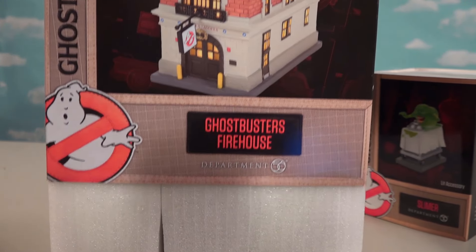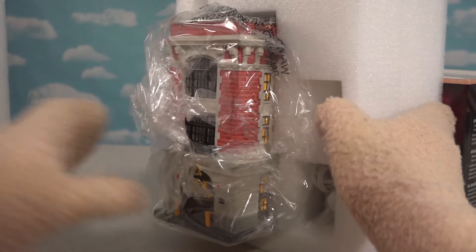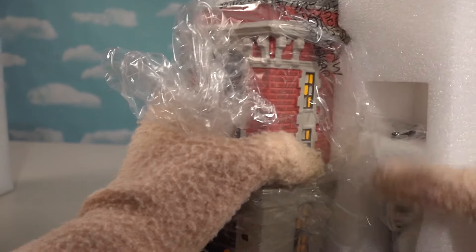They're doing Ghostbusters stuff. So here's the firehouse. They pack it really good because I think it's made out of like porcelain or something. Oh, look at that. I can't wait to get this out of here and plug it in.